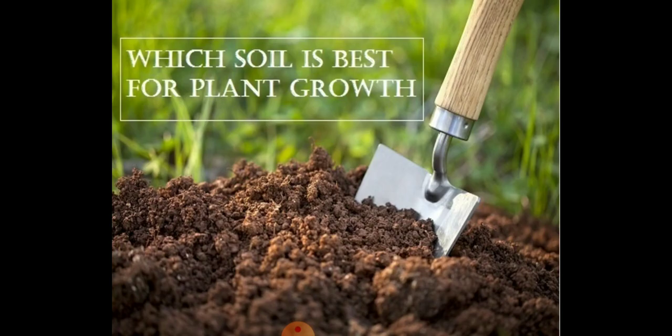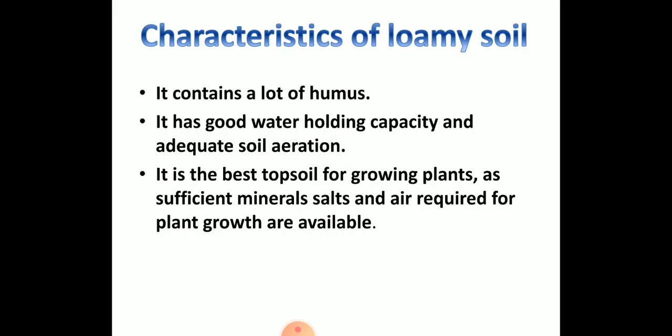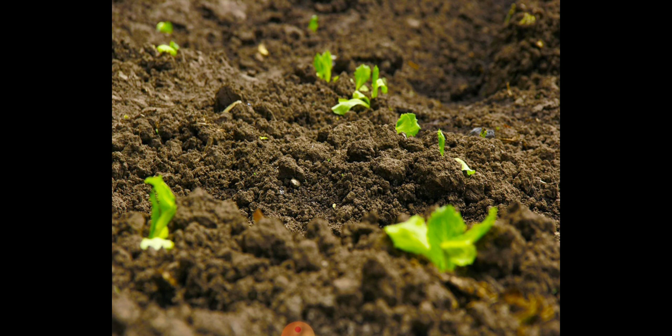Loamy soil is the best soil for plant growth. It has several important characteristics: it contains a lot of humus, which means it provides a lot of nutrients to the plants; it has good water holding capacity; and it provides adequate soil aeration. It is the best topsoil for growing plants, as sufficient mineral salts and air required for plant growth are available.